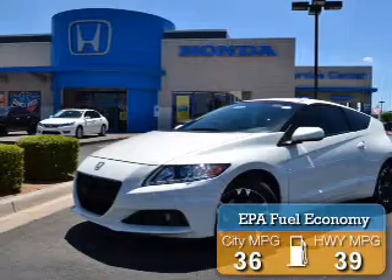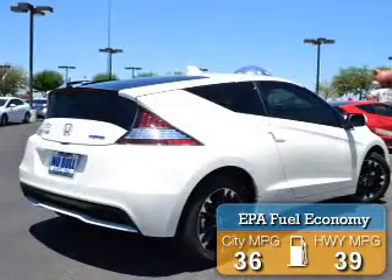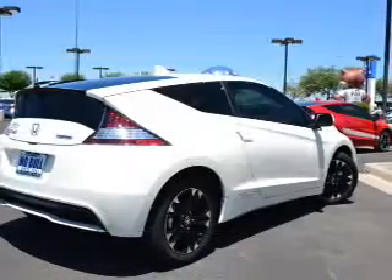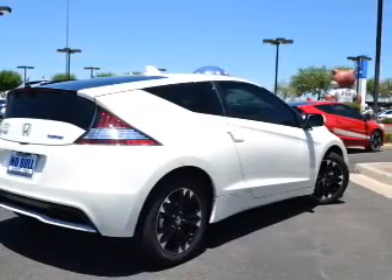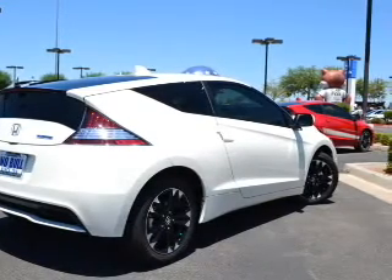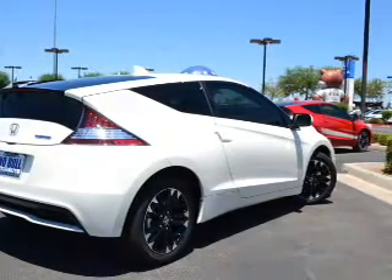Great fuel efficiency saves you money by requiring fewer trips to the gas station. The features include Bluetooth connectivity, digital audio input, steering wheel controls, aluminum rims, and automatic climate control.